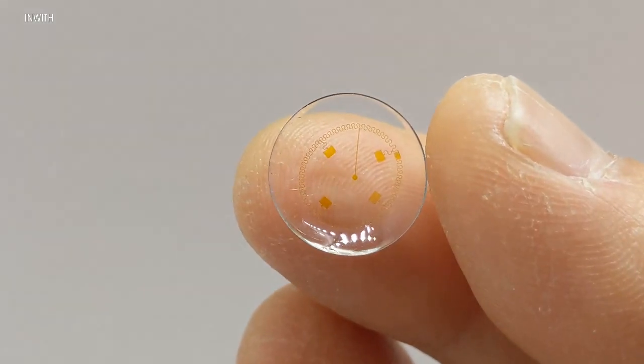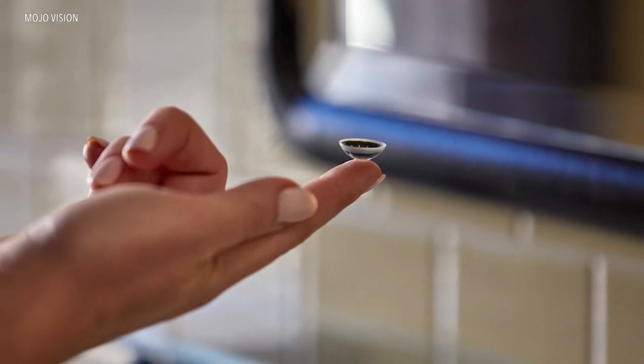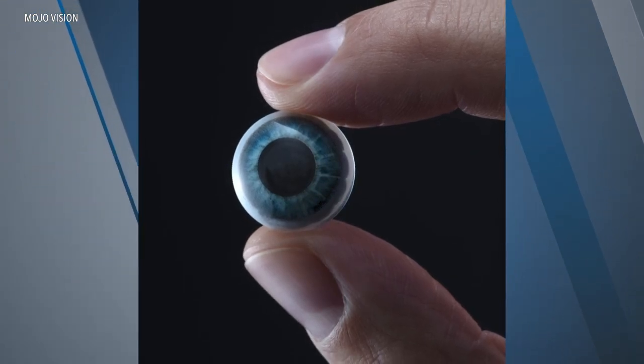While Inwith works with soft contact lenses, another company uses a more rigid medical-grade lens. Steve Sinclair of MojoVision says the custom-fitted Mojo lens is all about invisible computing.